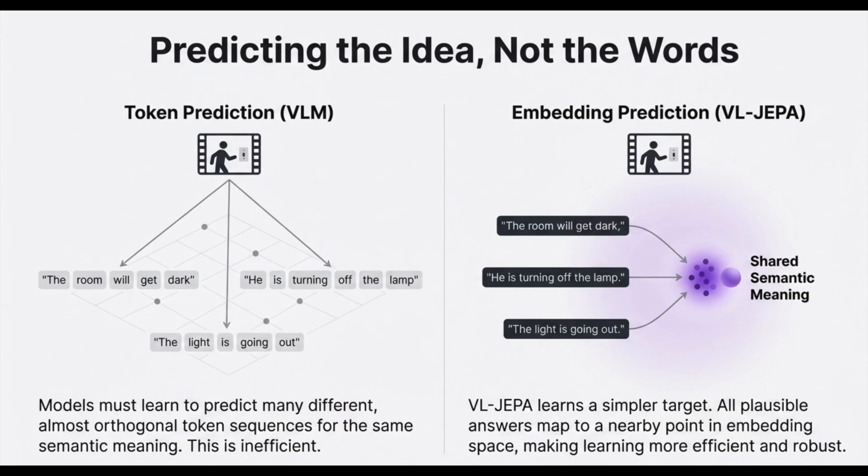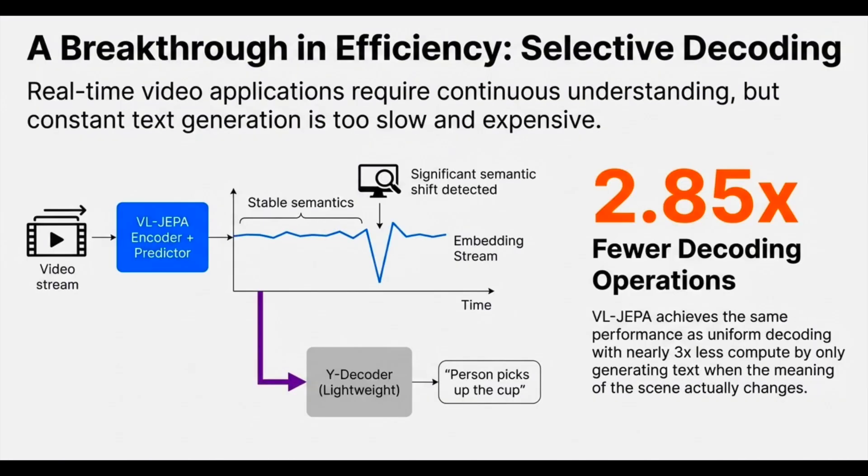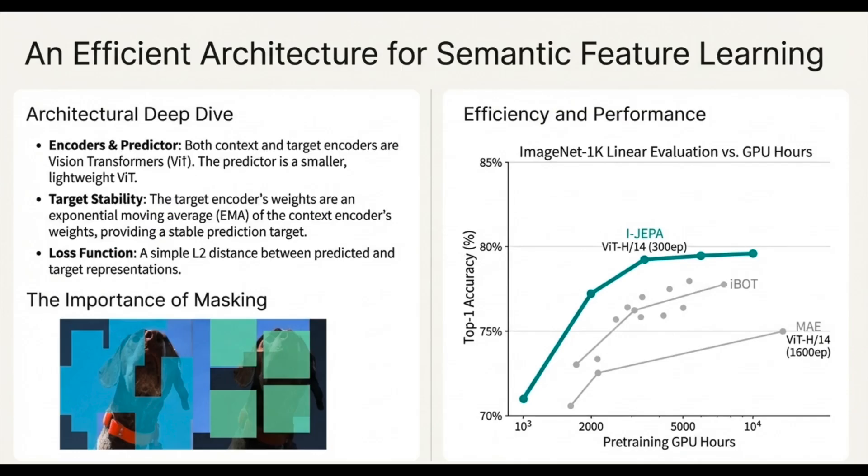That detail is fundamentally unpredictable and almost always irrelevant to the task — it's just noise that wastes computational cycles. Why spend a billion parameters modeling randomness? That's what JEPA's philosophy solves. It's a joint embedding approach where the model learns representations only for the predictable parts of a scene — like the ball's trajectory, the identity of objects, the main motion — and the architecture is explicitly designed to let it ignore those unpredictable high-frequency details.